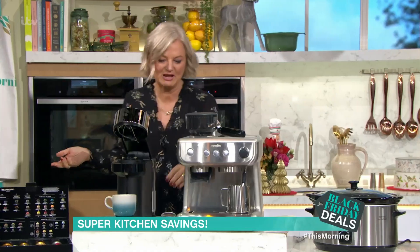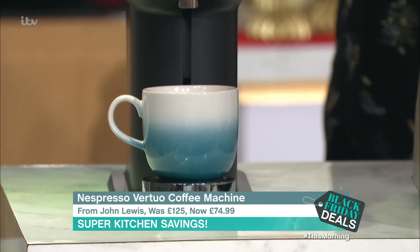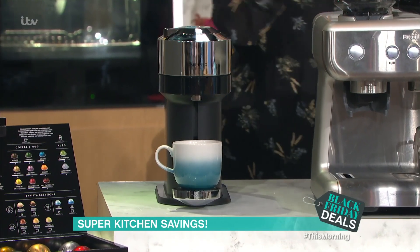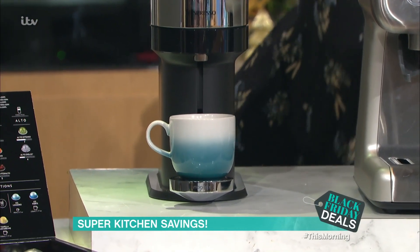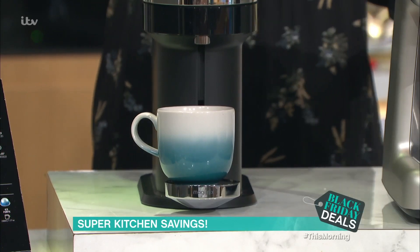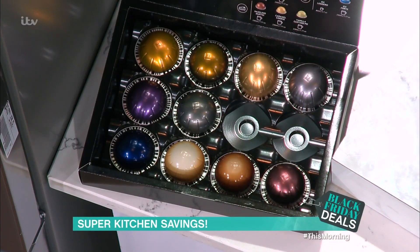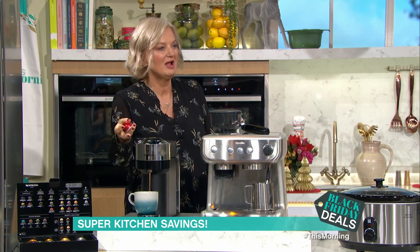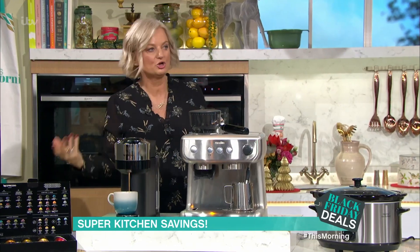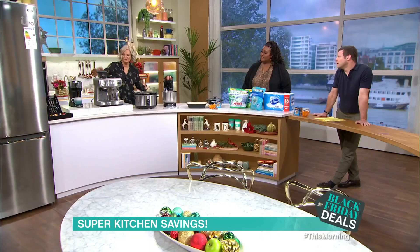Coffee machines are really big on Black Friday. The Nespresso Virtuo machine — this is a great machine if you like a big, long coffee. I've got this one from John Lewis. It was £125 and now it's £74.99, saving of £50. You get some capsules with it, but you also get 200 of these Virtuo capsules included, and that's worth over £25 — it's really a big deal. So even if the price isn't the cheapest where you're looking, look at the other shops and see what they're offering, and look at guarantees and warranties.